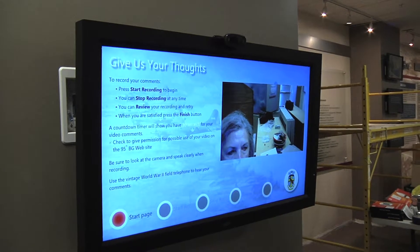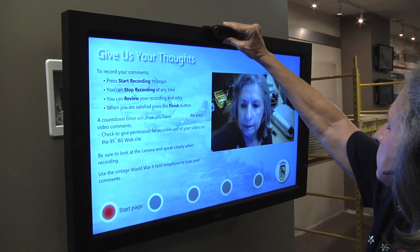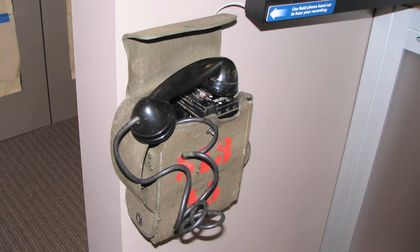Demographic information is then used for mailing lists and the video files can be added to the 95th website. A special feature of this custom display is the use of an actual World War II field telephone for visitors to hear their recording when they've finished.